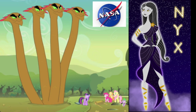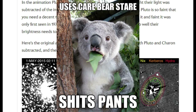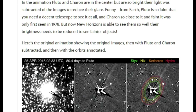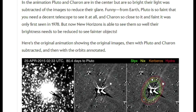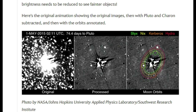Nyx and Hydra were discovered in Hubble images in 2005. In the animation, Pluto and Charon are in the center but are so bright their light was subtracted from the images to reduce their glare. Funny — from Earth, Pluto is so faint that you need a decent telescope to see it at all. And Charon is so close to it and faint, it was only first seen in 1978. But now, New Horizons is able to see them so well, their brightness needs to be reduced to see fainter objects. Here's the original animation showing the original images, then with Pluto and Charon subtracted, then with the orbits annotated.